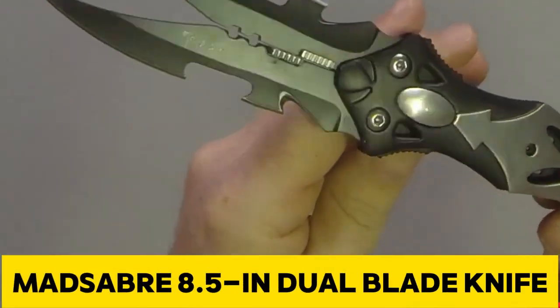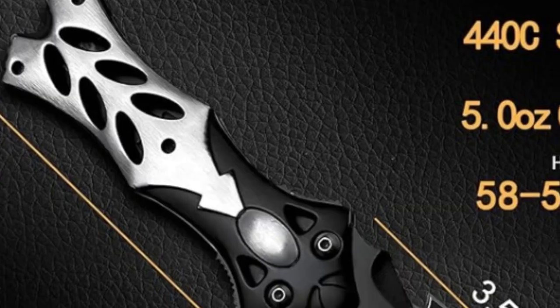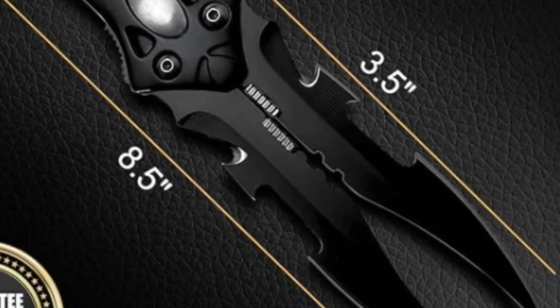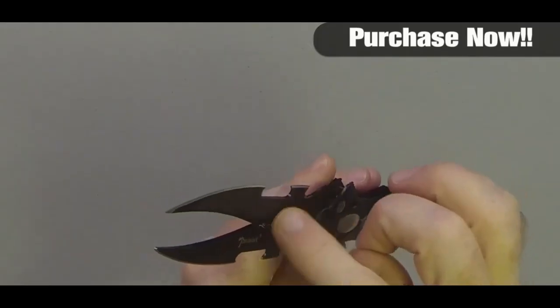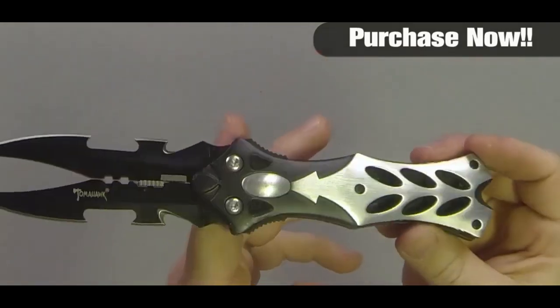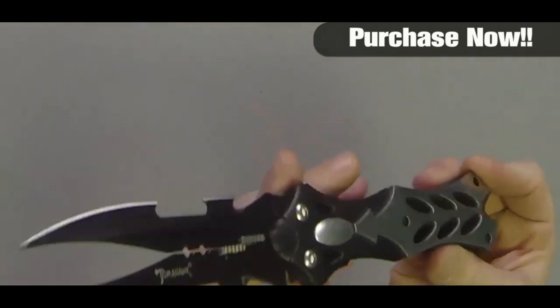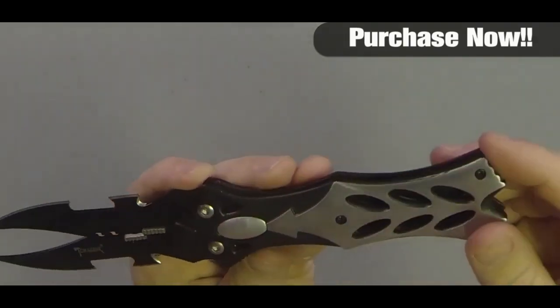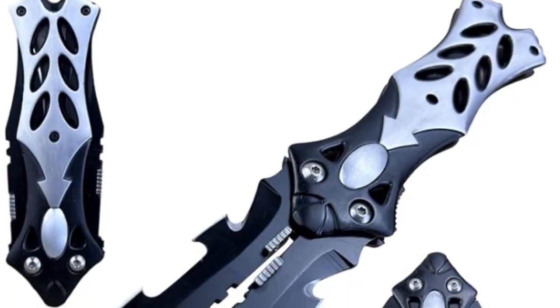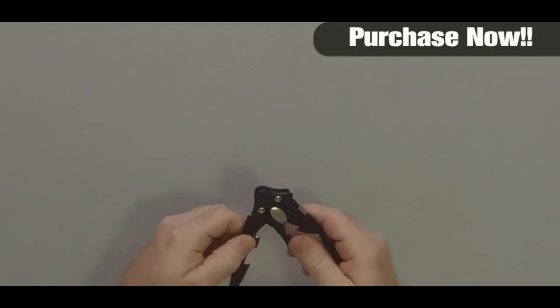Introducing the MadSaber 8.5-inch dual blade knife, a fusion of style, functionality, and safety. With an overall length of 8.5 inches, this dual blade wonder features a beautifully crafted 440C stainless steel blade incorporated into a high-quality aluminum handle. The liner lock and quick open function ensure smooth one-handed operation, guaranteeing safety with an automatic lock when fully extended. Weighing in at 4.7 ounces, it's the perfect balance of substance and portability, equipped with a pocket clip and grooves for a firm grip.